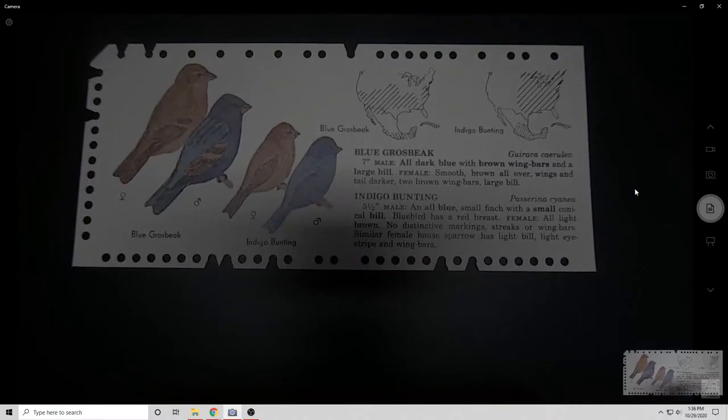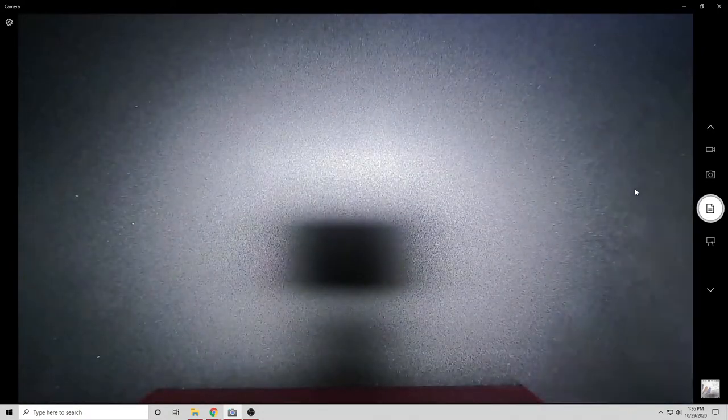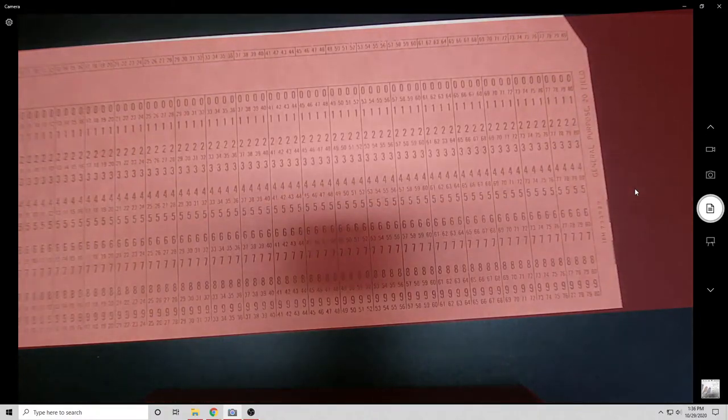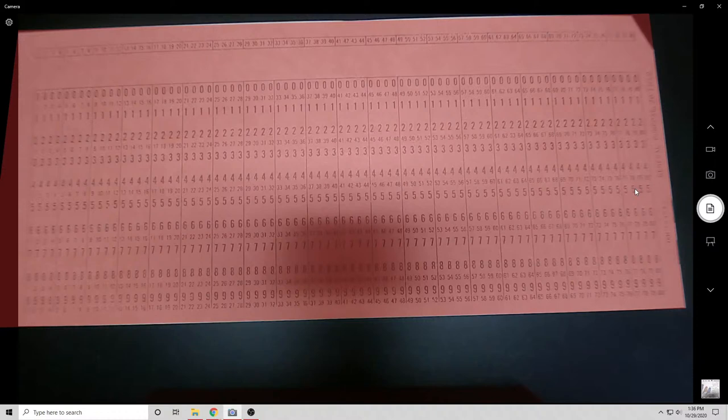But here's what makes this more important than just a cheaper alternative to punch cards: these weren't used for the same things as punch cards. Let me grab a punch card to compare — this is an IBM punch card, or actually some generic punch card.